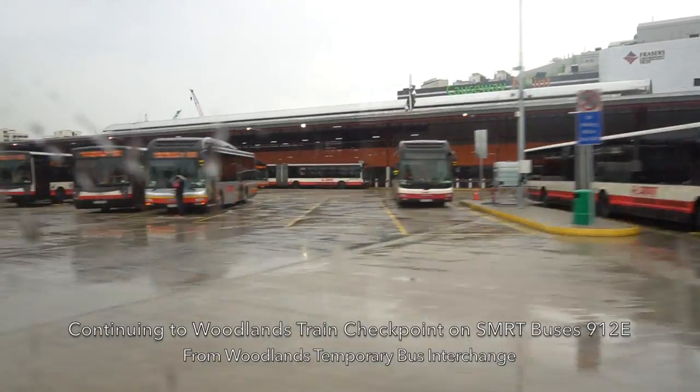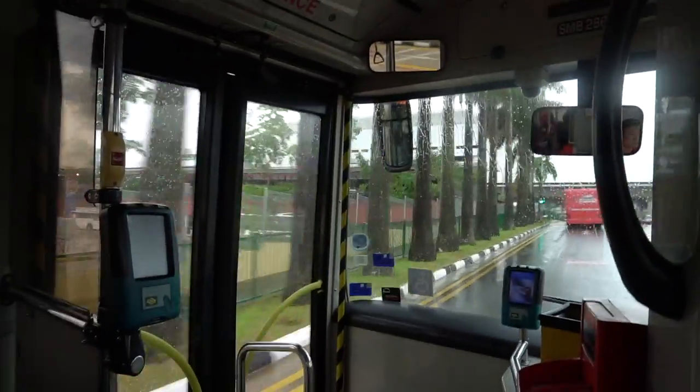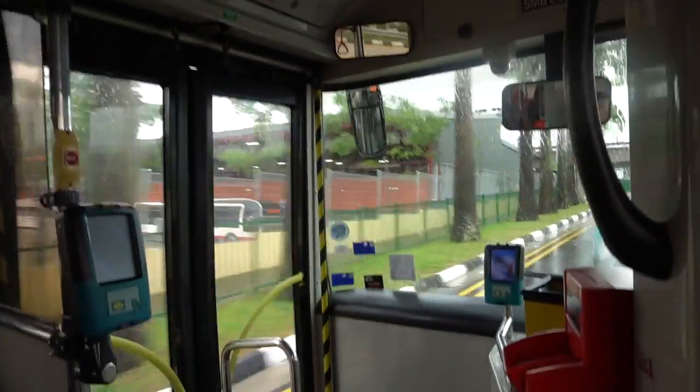Next, I'm continuing to Woodlands Train Checkpoint on SMRT bus number 912E.